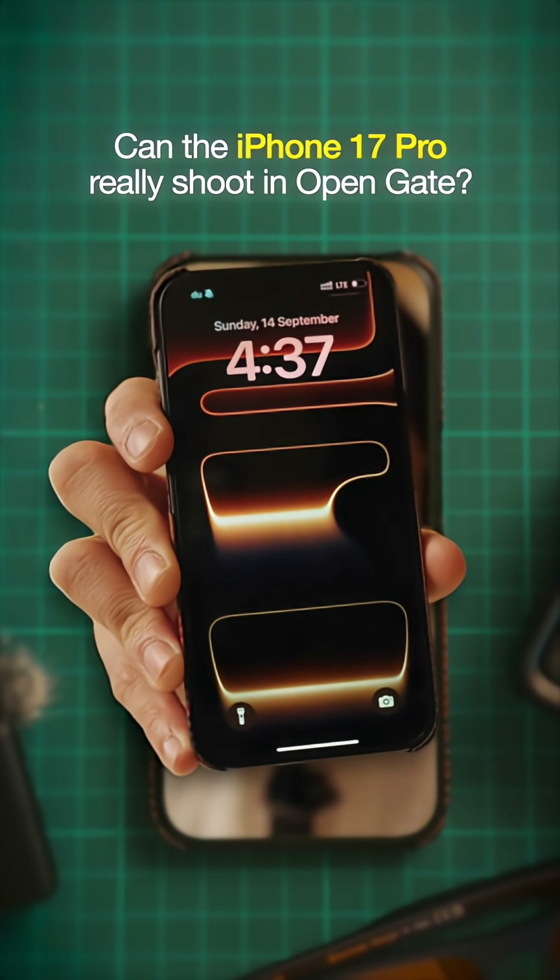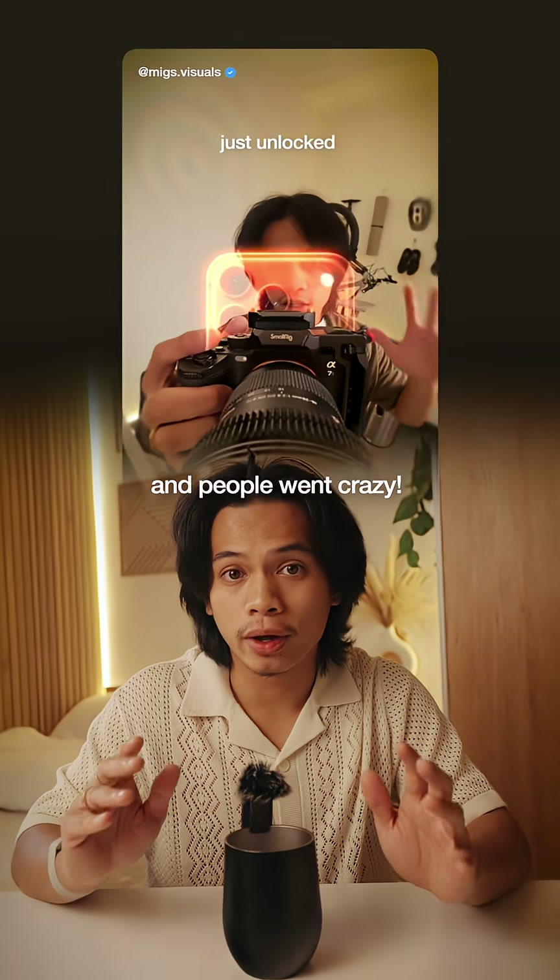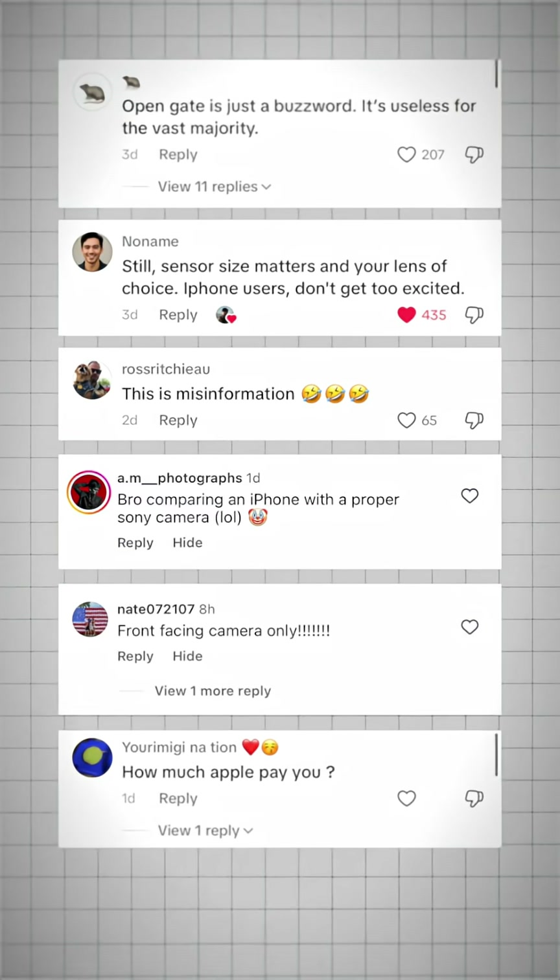Can the iPhone 17 Pro really shoot in open gate? And what the hell is open gate anyway? I made a video about this and people went crazy. So here's the truth.